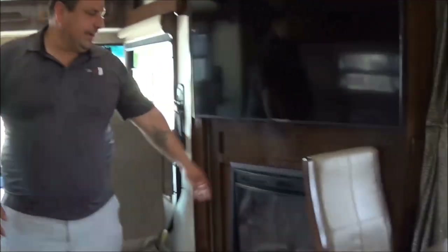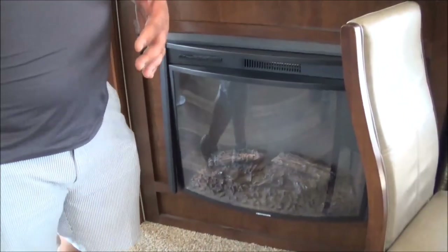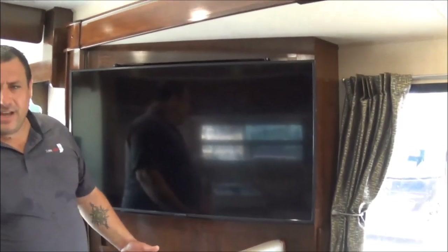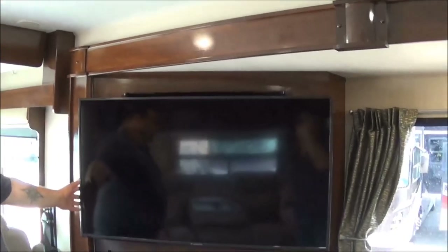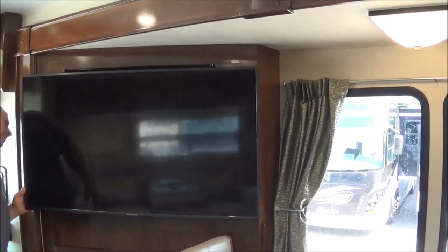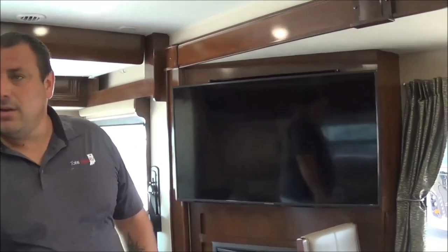Over here you're going to have a fireplace. Your electric fireplace will actually heat up to 1,000 square feet — right now this unit is just about 520 square feet, so you're not going to have any problem heating it up. It'll save on LP. There's also a Furrion flat-screen TV with a DVD player.